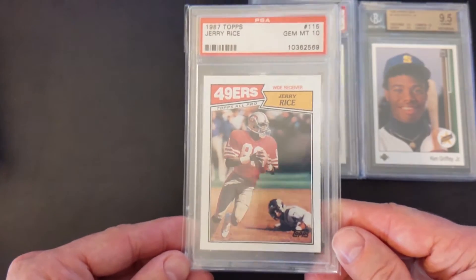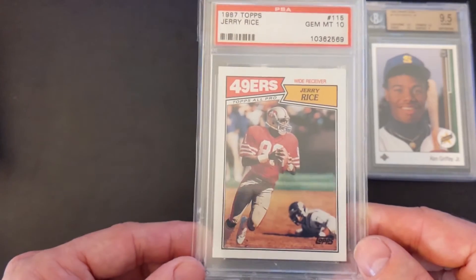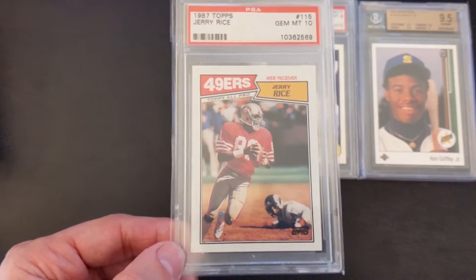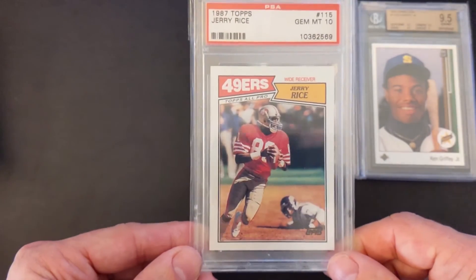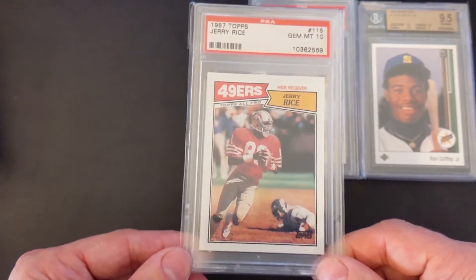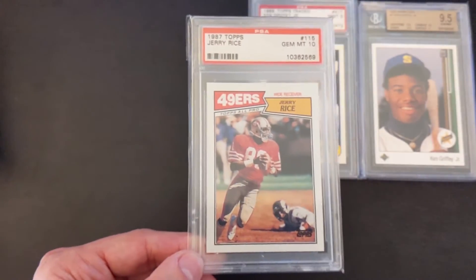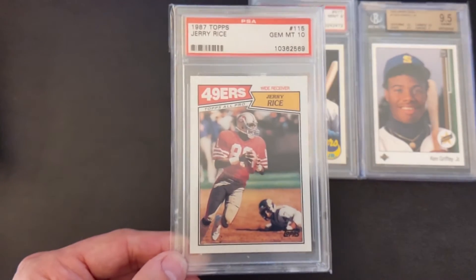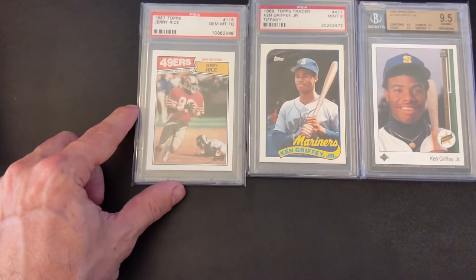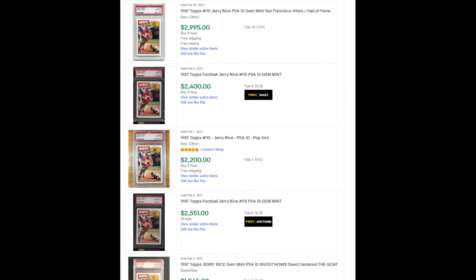Next one is this 1987 Topps Jerry Rice — his second year card. Of course 1986 Topps was his rookie year. This one's been really on fire. There's going to be a trend here — a lot of the GOATs, the greats from each sport, is where a lot of the new collectors and investors are headed, buying up demand for these cards — even second year and later years for some players. I actually got a steal on this one. I paid $45.16, and the last few have sold for between $2,000 and $2,500.